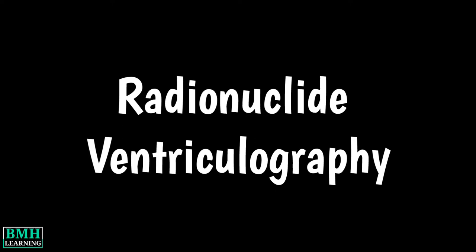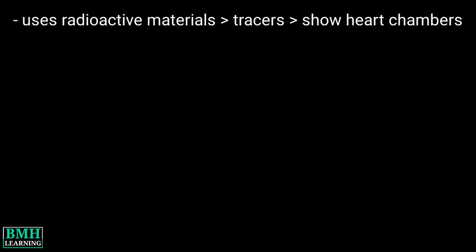Hello friends, welcome to BMH learning. This video is about Radionuclide ventriculography. Nuclear ventriculography is a test that uses radioactive materials called tracers to show the heart chambers. The procedure is non-invasive.